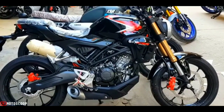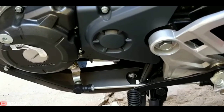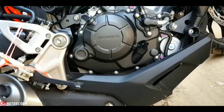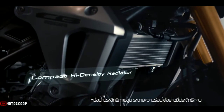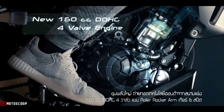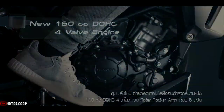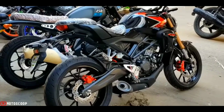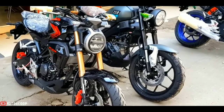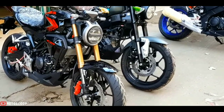The Honda CB150R is powered by a single-cylinder, DOHC, four-stroke, 149.2 cubic centimeter, liquid-cooled engine, producing 16 horsepower at 9,500 RPM and maximum torque of 13.6 Nm, paired with a six-speed manual gearbox and electronic fuel injection system PGM-FI.